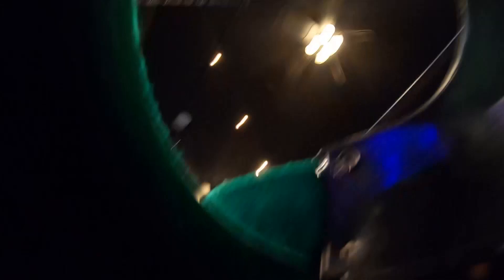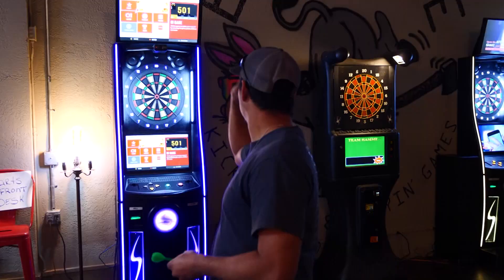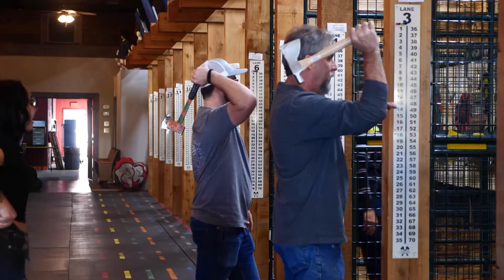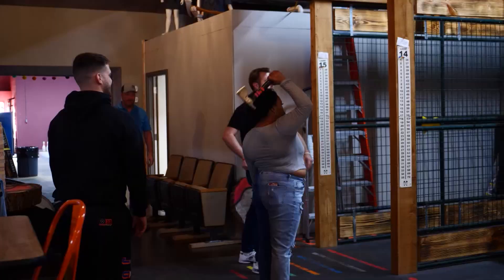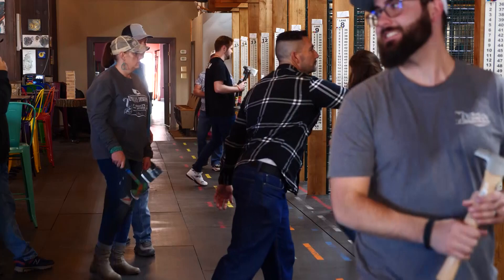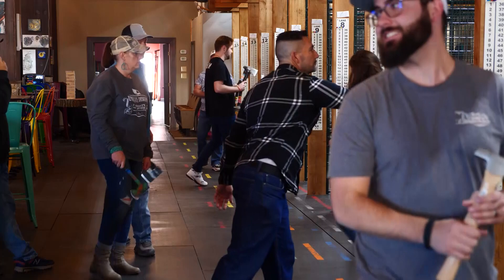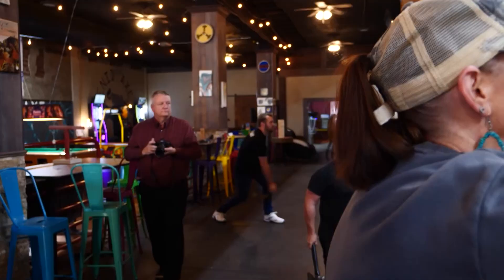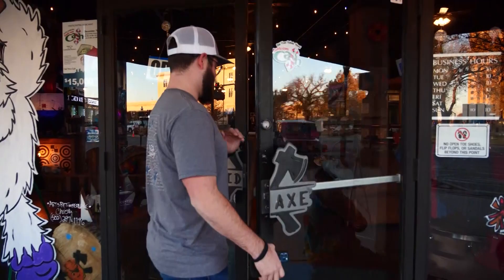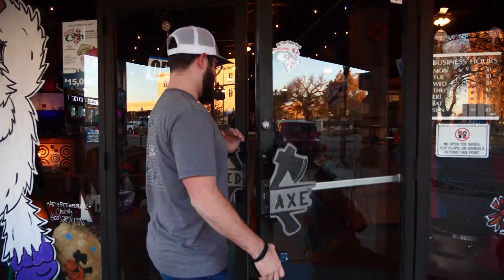There are pool tables, darts, and they actually have a pool league and dart league — they try to have something for everybody. But the main draw is axe throwing. It definitely pulls all age groups and all genres — it doesn't just key on one type of person. Leif has seen throwers come in from ages 4 to 90 and at all different skill levels. When you come in, you'll first get a quick lesson and some safety tips from a coach.